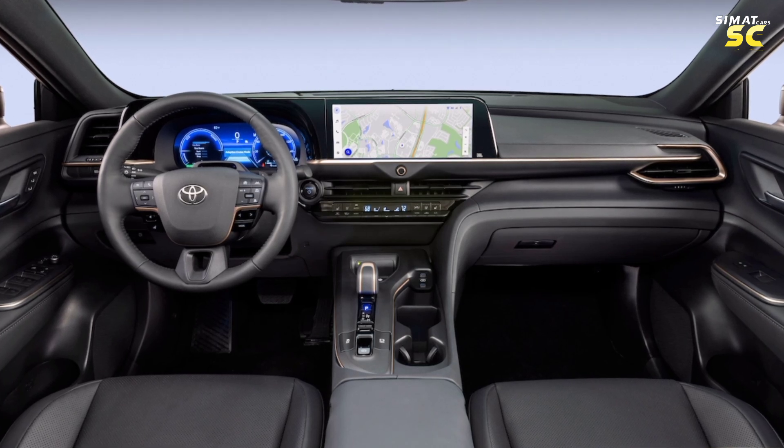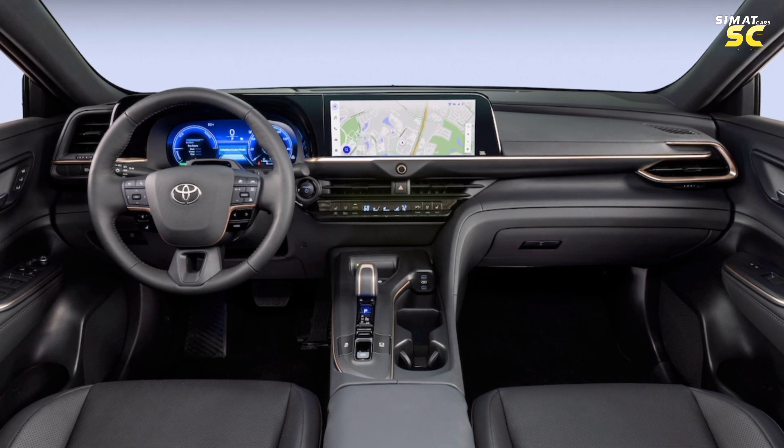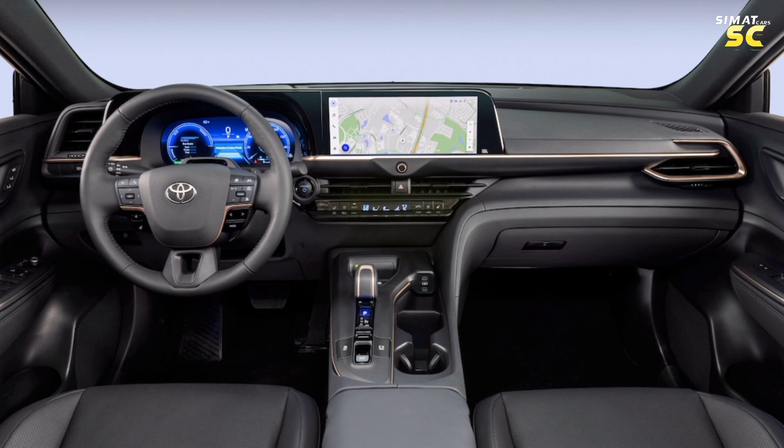The interior compartment features a glass sunroof. The car cabin is surrounded by LED interior lighting. It comes with two 12.3-inch screens, as well as support for Apple CarPlay and Android Auto.